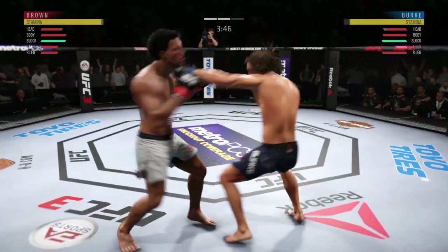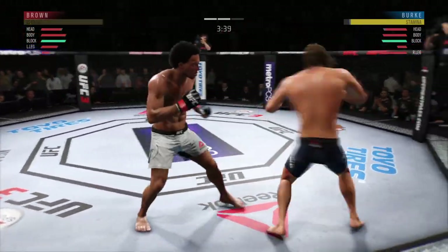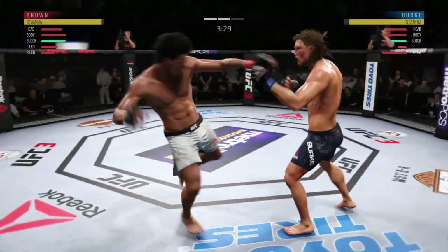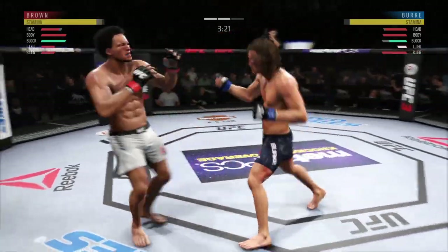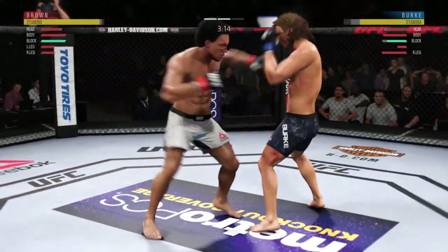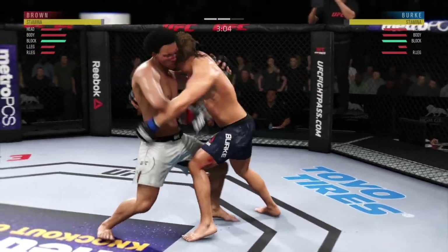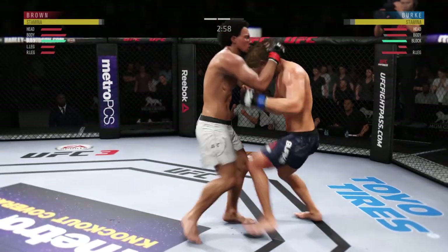He lands a kick to the leg now. Pretty good work on the feet tonight by Brown. And there's the spinning back fist — he's got it going tonight. Beautiful combination of strikes there by Brown. Caught that one on the forearm. Caught him with a punch. He's always on the counterattack, but a nice leg kick there by Brown. Double underhooks, and he goes to the knee to the body.